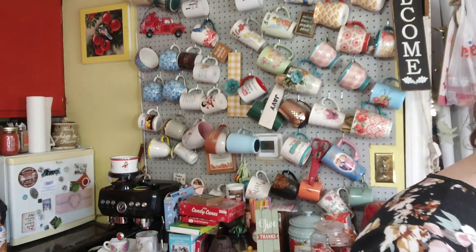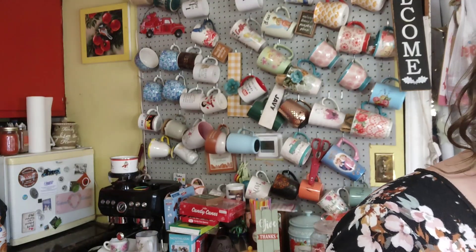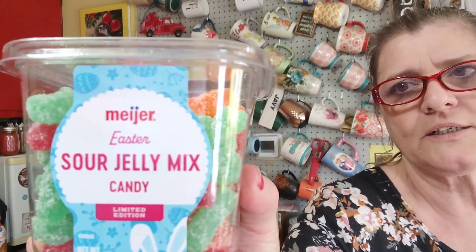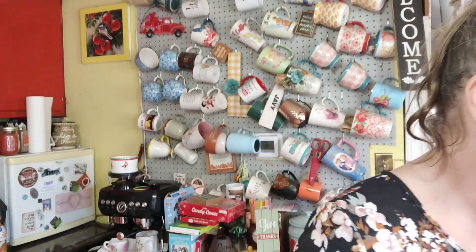This is $1.25 — you only get 10, but okay. From Meijer: these are $2.99, and those are sour ones, and that's supposedly half price.